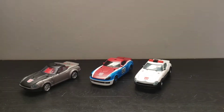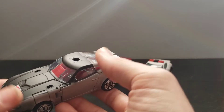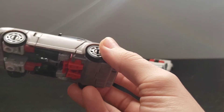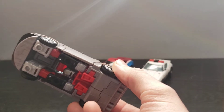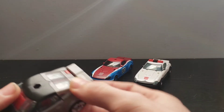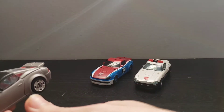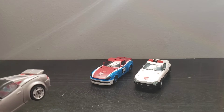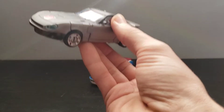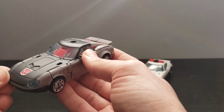Moving on to the second one I received. This guy I actually ordered in the second wave of Walgreens exclusives, and then there was a mishap with FedEx where they said they didn't have it. Walgreens said that they sent it out, then went back in and said that FedEx never picked it up, but it's not in their warehouse, and that they would issue me a refund. Well, they issued me a refund and this guy came literally the next day after that — so essentially I got this guy for free.